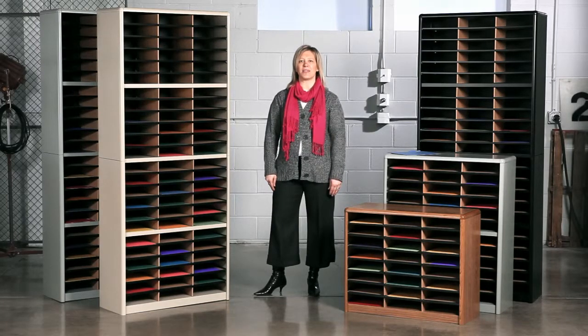With 24, 36, and 72 compartment units, you can outfit your organization with the perfect size for the needs of each department. Our mailroom uses several of the 72 compartment organizers due to the amount of employees they cater to.